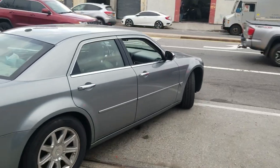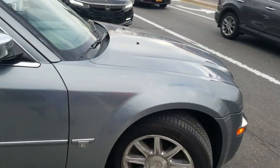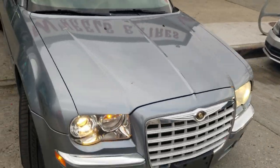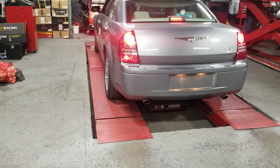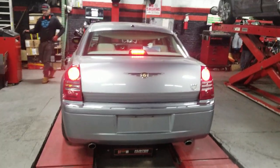All right guys, here we go — about to pull it in the shop. Let's find out everything wrong with our project 300. Intrac has the best types of lifts. If your car's on the floor you can still use an Intrac lift because the lift goes into the ground — perfect type of lift.